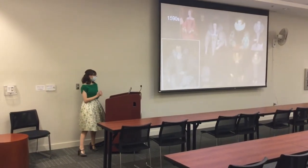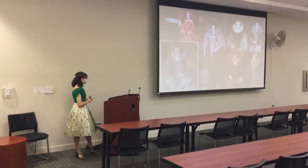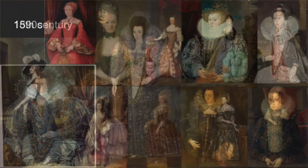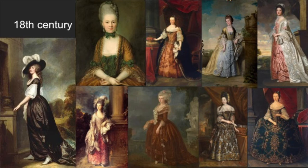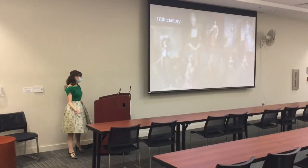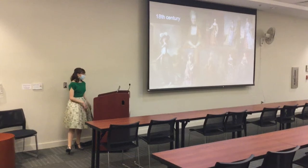Let's start off in England in the 1590s, because this is where stays really got popular and widely used. As you can see from these portraits, there's a flat front. In the 18th century — the 1700s — you have a lot of flowiness, a lot of volume in the skirts, some trains, lots of bows, lots of frills, feathers. Very ornate.